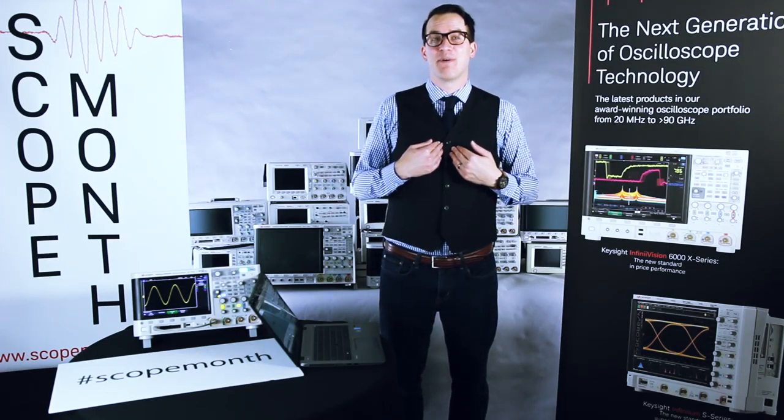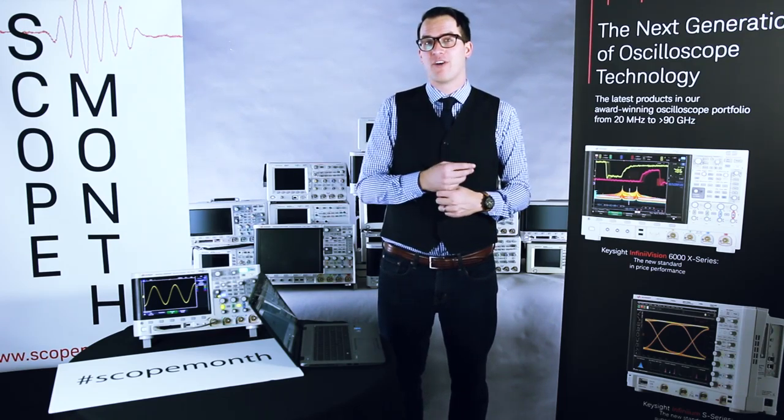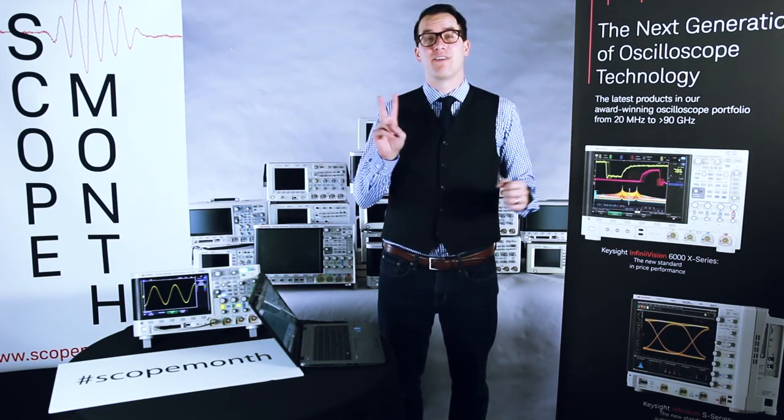Hi, today is March 16th. I'm Daniel Bogdanoff with Keysight Technologies, and today we're giving away two scopes as part of Scope Month. We had a previous winner who was ineligible for the prize, so we're going to draw two today. We'll have two winners.